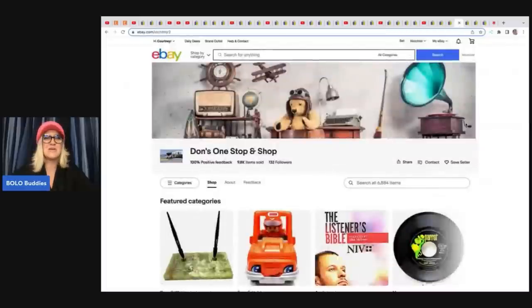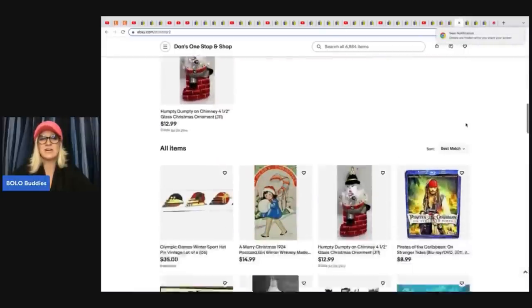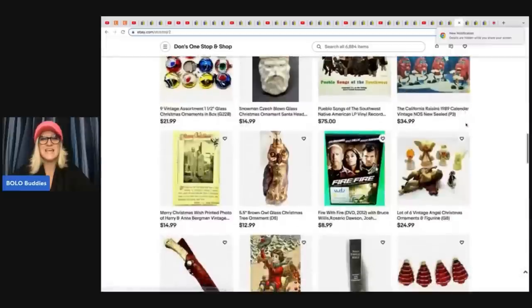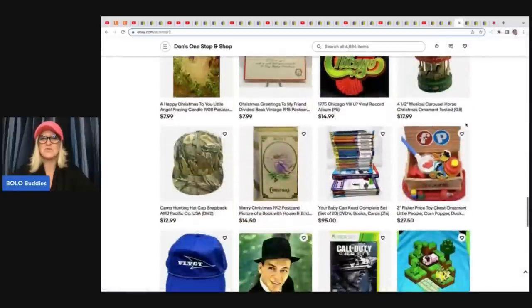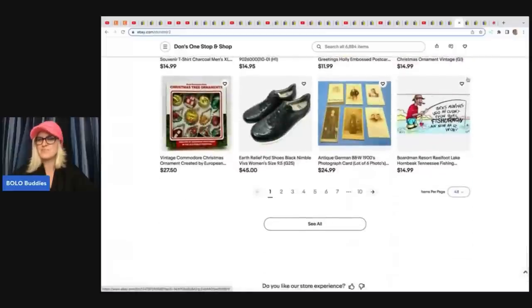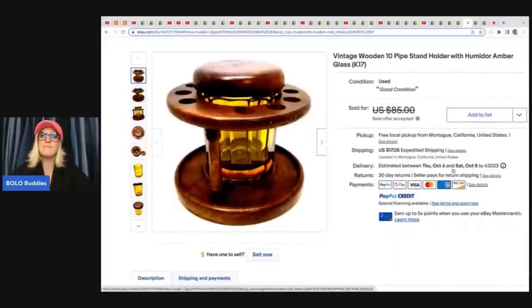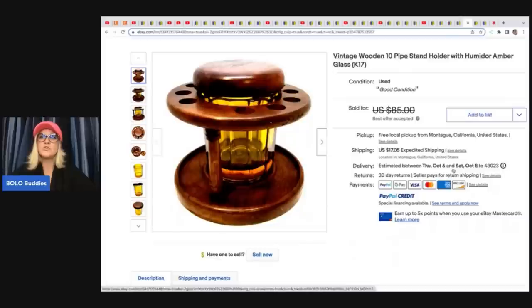The next item here comes from Don's One Stop and Shop, and he has a great eBay store — vintage to now items. Check him out; the link is down below in the description. He sold this vintage wooden 10-pipe stand holder with humidor, amber glass. He got this at a yard sale for $10 and sold it for a best offer of $60 plus shipping.